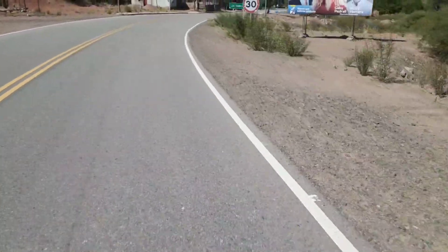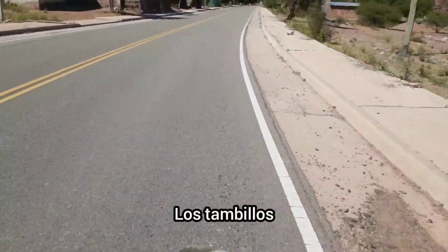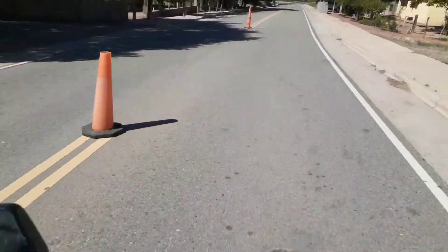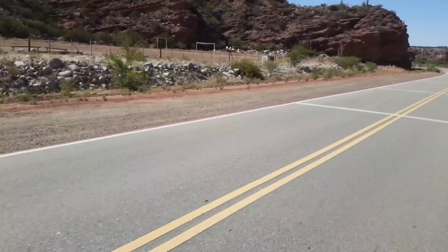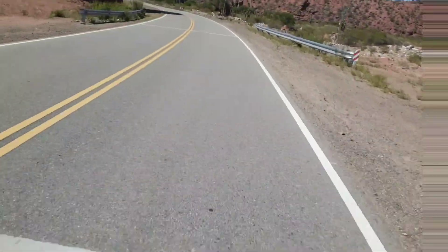Y aquí estamos en un pequeño pueblo, Los Tamboros. Acá hay un control, pero no hay nadie. Miren esas casas antiguas, canchita de fútbol, acá tienen para jugar los muchachos de acá del pueblo.